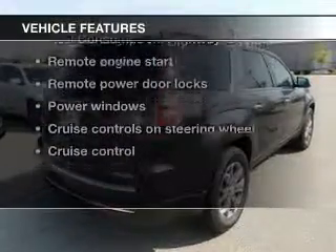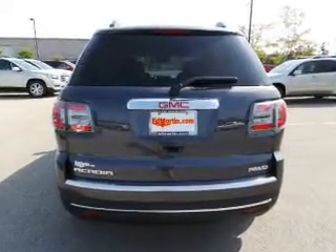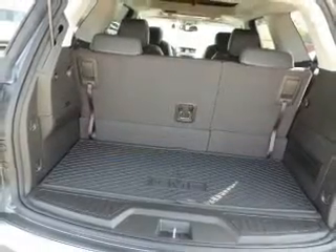Plus, enjoy these notable features included in this vehicle: keyless entry, leather seats, power door locks, power windows, cruise control, Bluetooth wireless, and a DVD system. Call today to schedule a test drive.